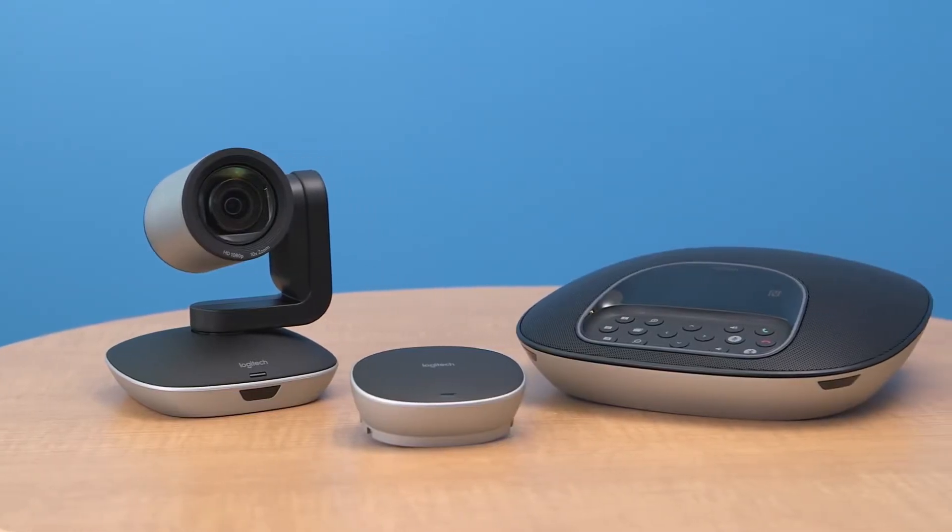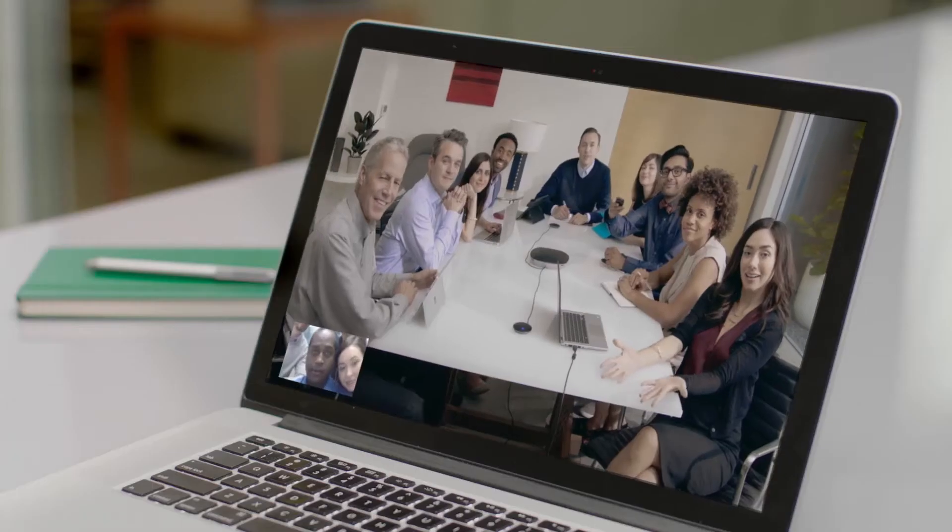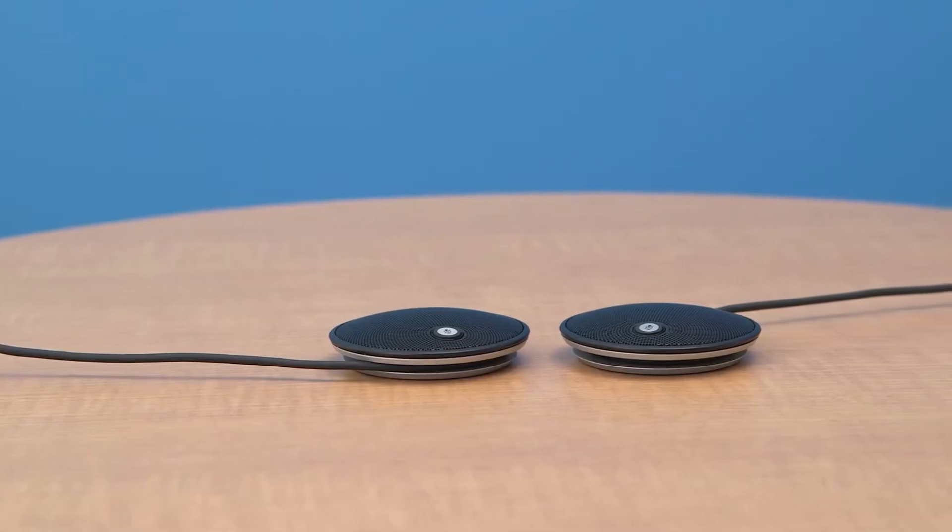I'd like to speak for a few minutes about Logitech Group, a combination speakerphone and high-definition video camera for video conferencing that's ready for meetings with up to 14 people, or up to 20 with the optional expansion microphones.